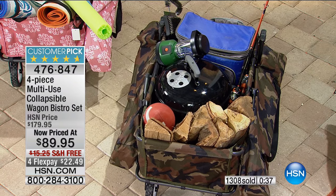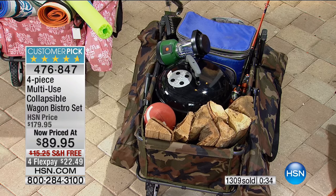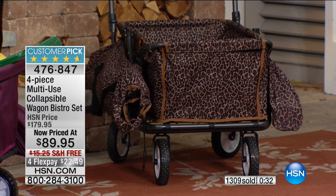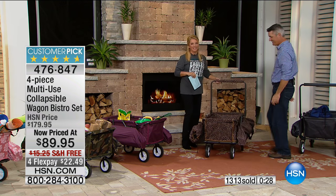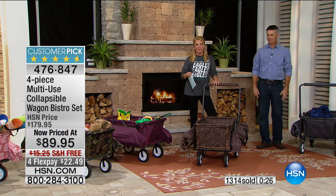The digital camo is almost gone. The leopard is also almost sold out. Girls, you've got to love a leopard wagon — isn't that the best? I think this is so cool.